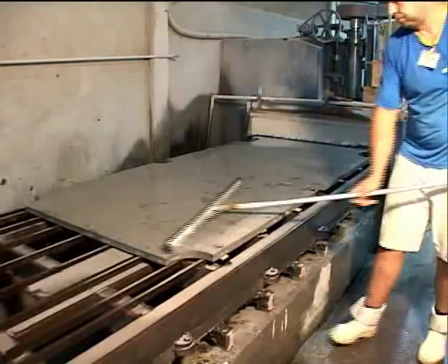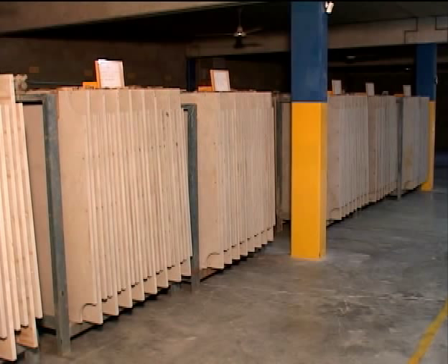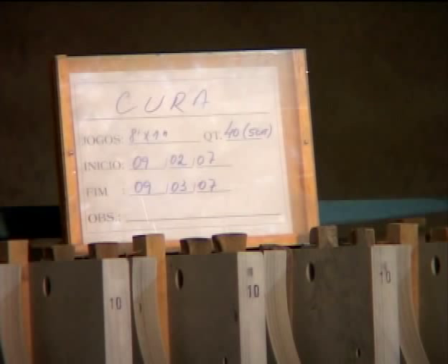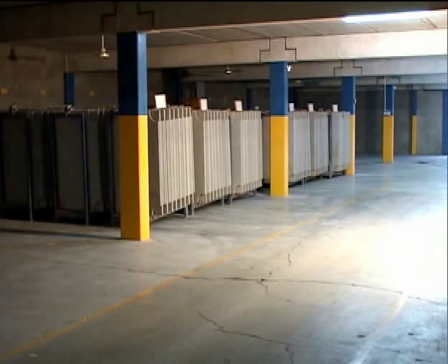Each set of slate is moved to a temperature- and humidity-controlled curing room for 30 days, where the slate is allowed to stabilize. Each group is marked and monitored over the 30 days. Brunswick's 30-day curing process is believed to be unique in the industry and helps prevent crowning and fluctuations in the natural material.